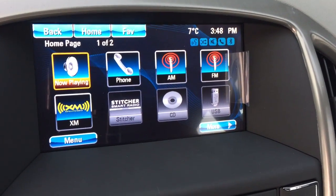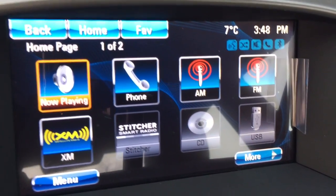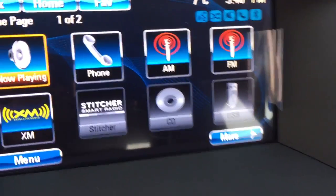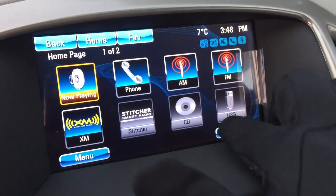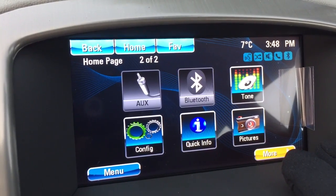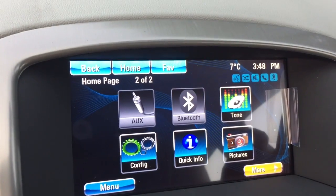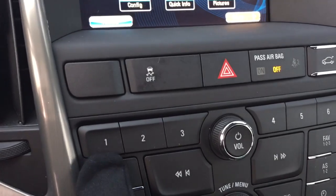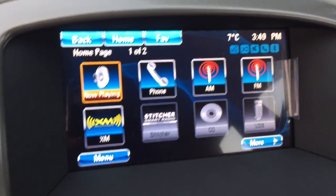7 inch IntelliLink touch screen with AM FM Sirius XM satellite radio. You've got hands free calling that you can set up for your phone. A CD player is already installed and there are USB capabilities. Going to the next screen, you can also use auxiliary and Bluetooth. Anytime you want to get back to the home screen you can use the button on the touch screen or the keypad's home button.